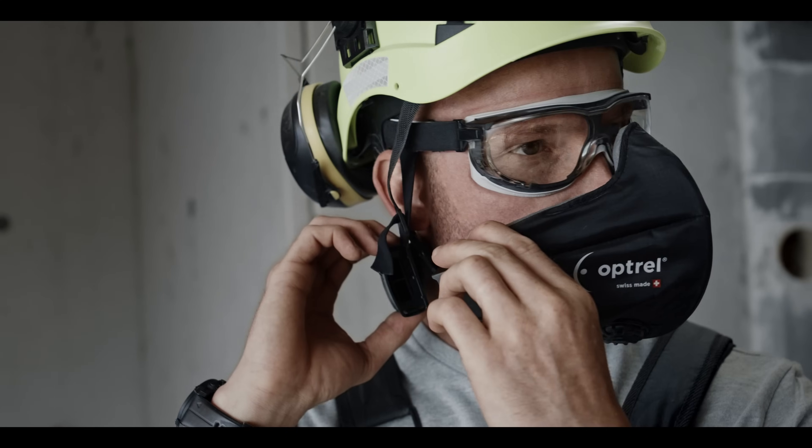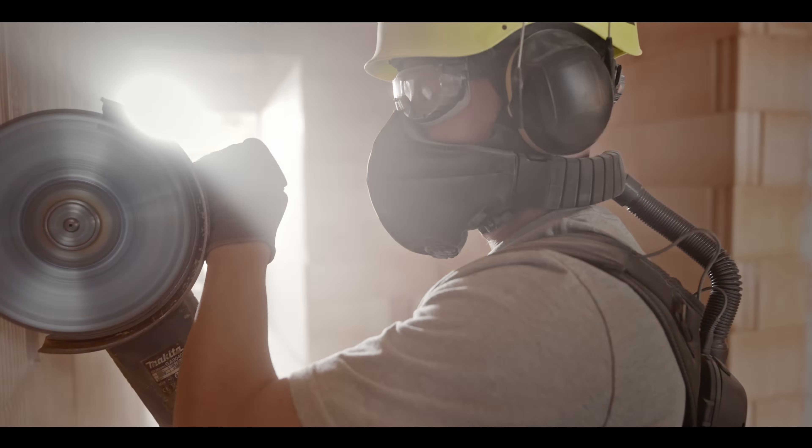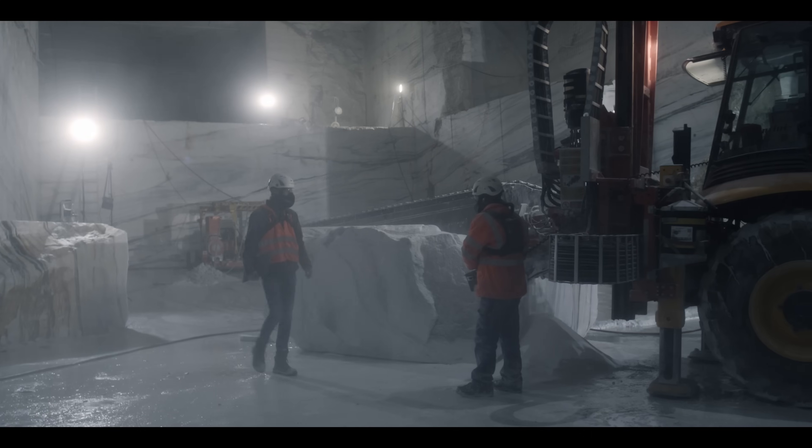The half-mask made of flame retardant material adapts perfectly to your facial contours and eliminates the need for a fitting test.